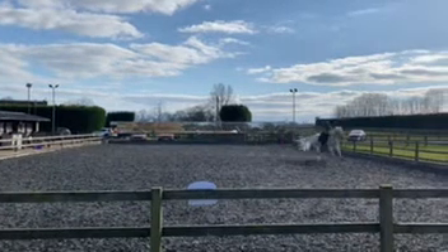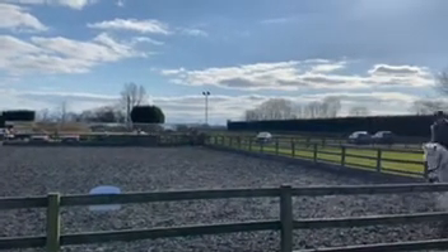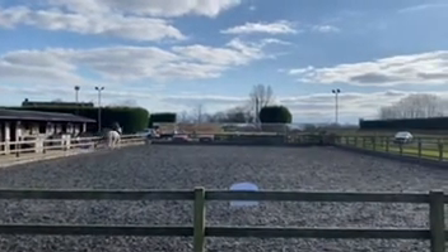C, working canter around the arena between E and H, working trot. C, 20-metre circle, E and H, B.